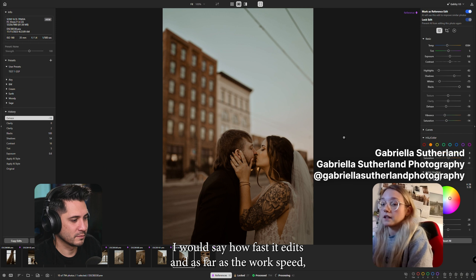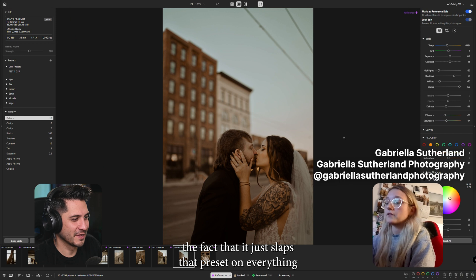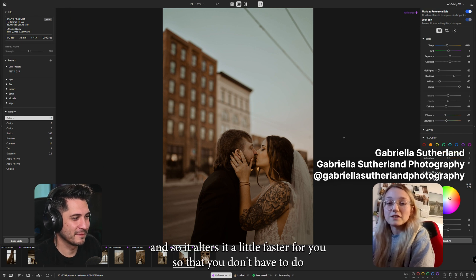How fast it edits — the fact that it just slaps that preset on everything and it works faster than Lightroom. Because in Lightroom, if you do that, you're going to screw yourself up because your lighting is going to be different. But AI notices your lighting and your situation and alters it a little faster for you, so you don't have to do as much work.